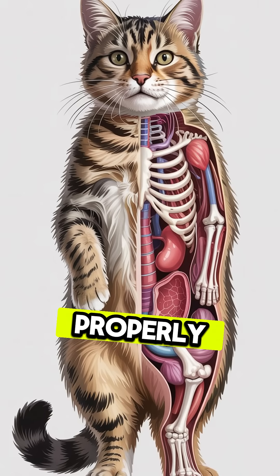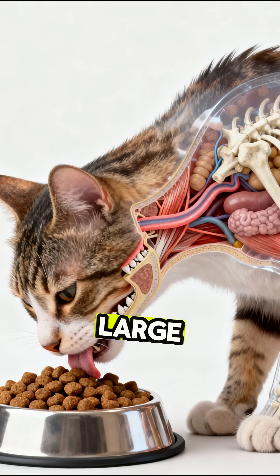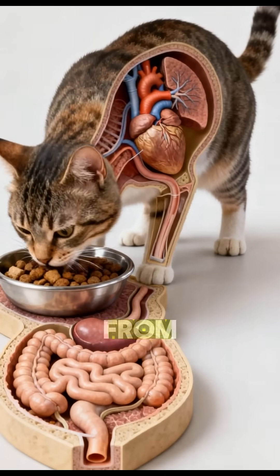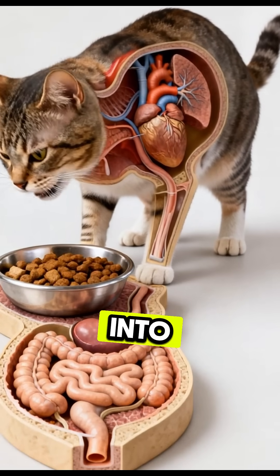Whatever remains, mostly fiber, moves into the large intestine, feeding beneficial bacteria, improving digestion, and keeping everything running smoothly. All of this happens from just a few bites of kibble, turning simple crunches into vital fuel for your cat's entire body.